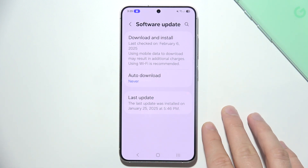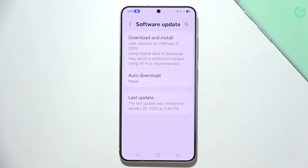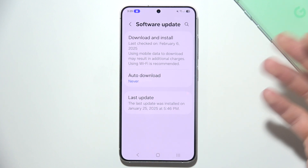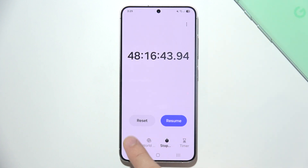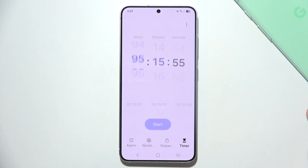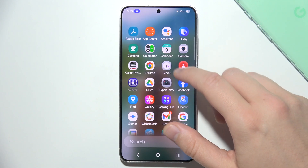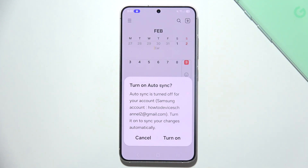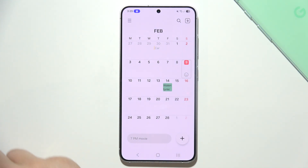You might also have set a reminder, alarm, or calendar event that is causing the beeping. Go into your Clock application and check for any alarms or timers. You can also open your Calendar application and review any upcoming events.